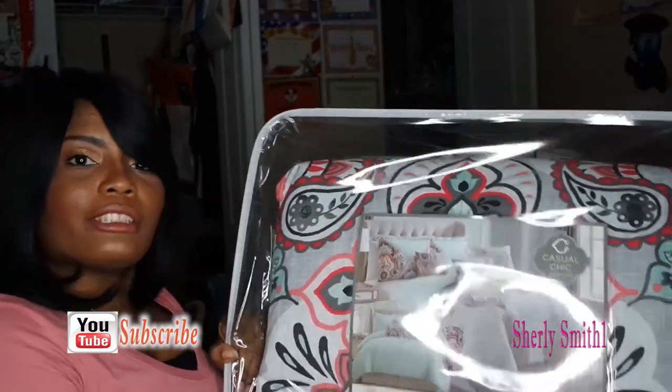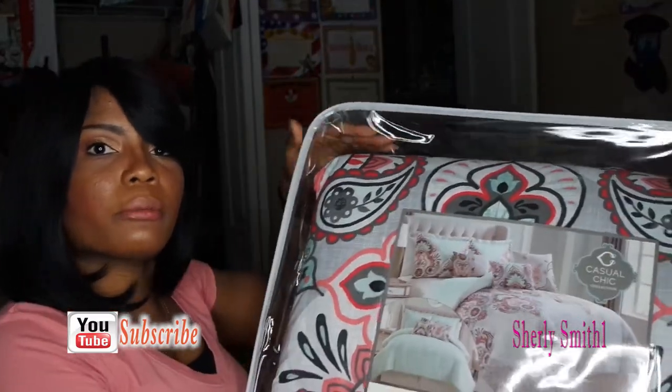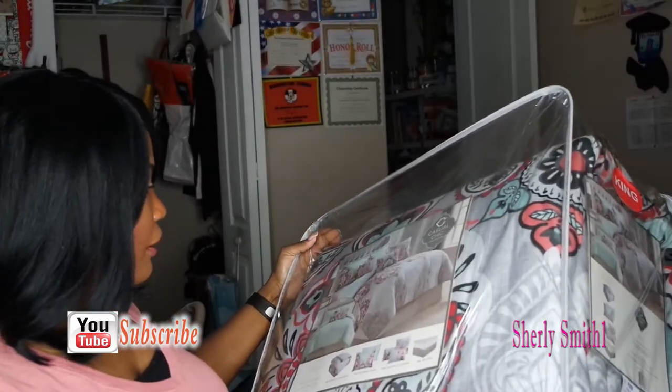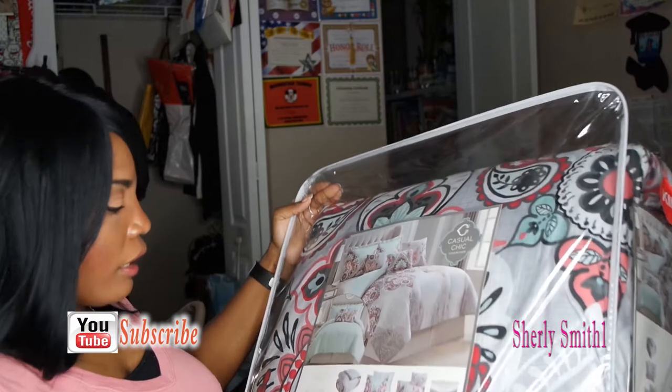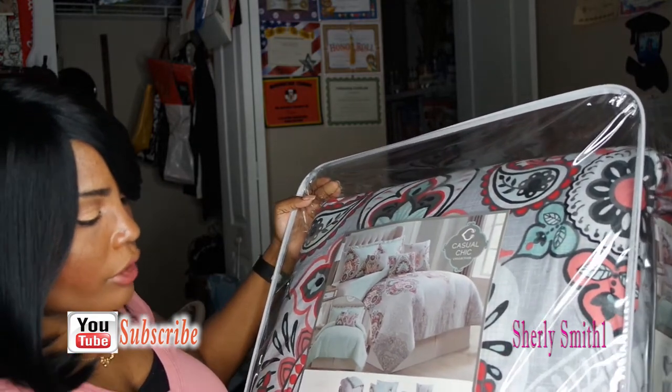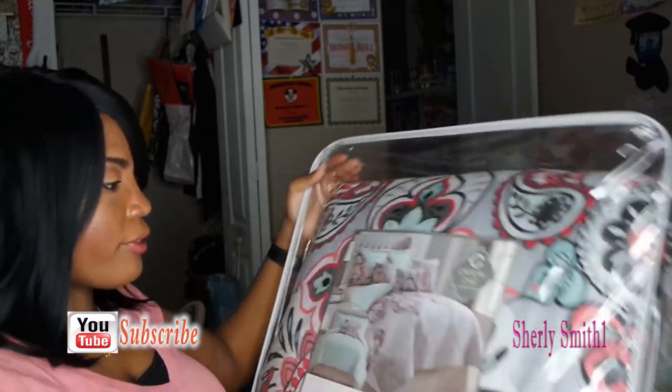It is a seven-piece reversible comforter set that I got from Ross for $44.99. Last month was my birthday month and I had a bunch of gift cards. I normally buy myself new bedding for my birthday because I love my bed. It comes with a comforter, two reversible shams, three decorative cushions, and a bed skirt.